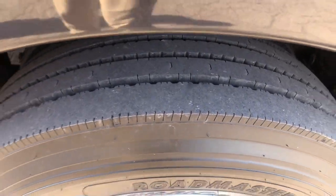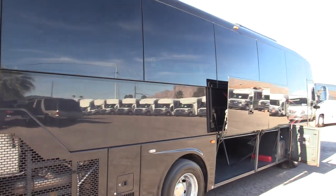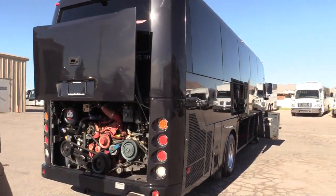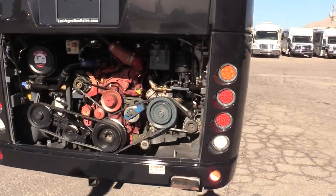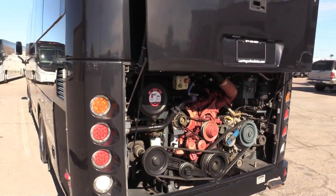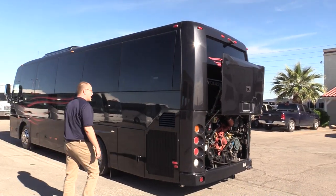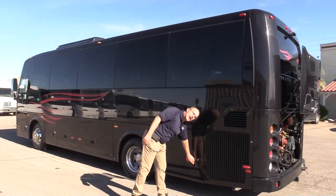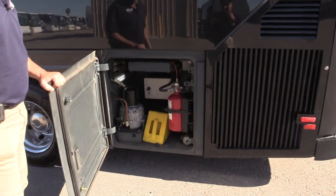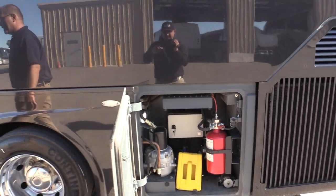Tires are in good shape, a little bit better than 50%. The TS30 is powered by a Cummins with an Allison automatic transmission. That back of the bus has a big old window, which really helps the interior feel very, very roomy. The bus feels much bigger than 30 feet when you get in it.